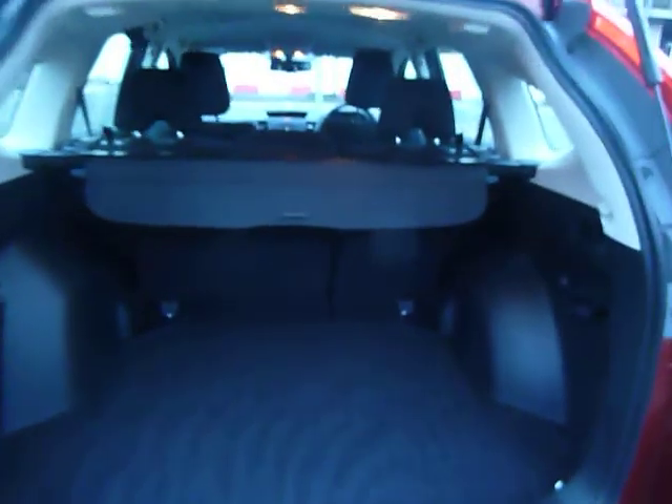There's a lot of space back here. You've got another power point at the back, a luggage cover on top, and your spare wheel underneath as well.